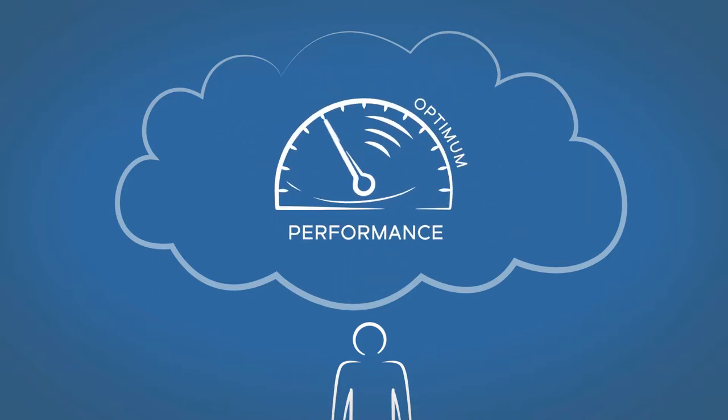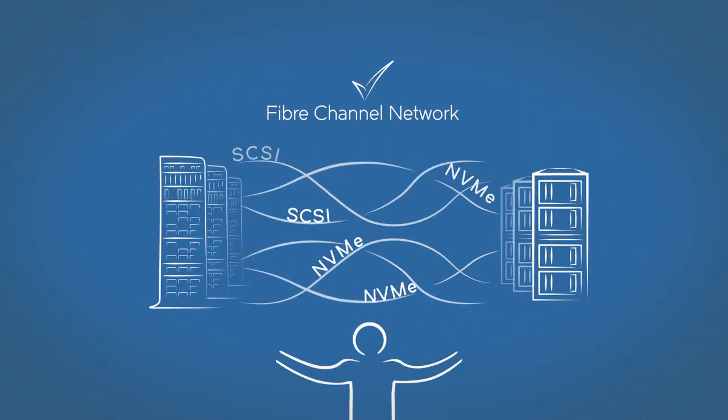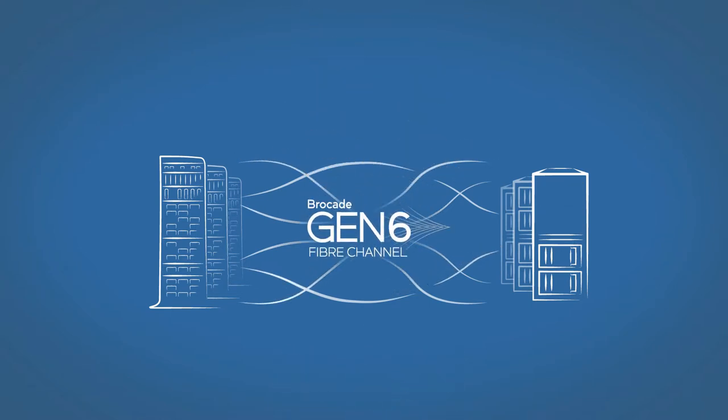Will an untested Ethernet fabric deliver the NVMe storage performance they hope for? Not to worry — standard Fibre Channel has ample speed and reliability for NVMe. Brocade Gen 6 technology is ready now for NVMe over Fibre Channel, so enterprises can transition to NVMe at their own low-risk pace.